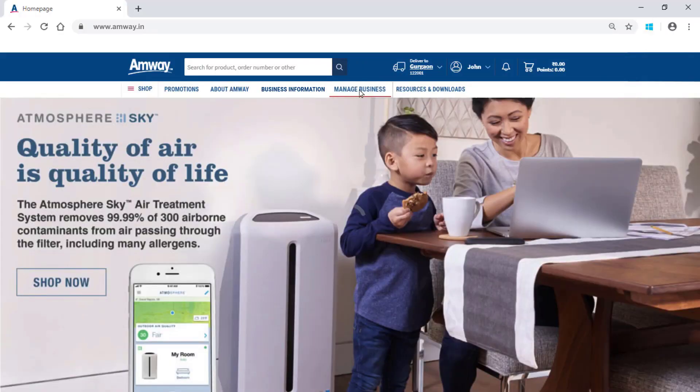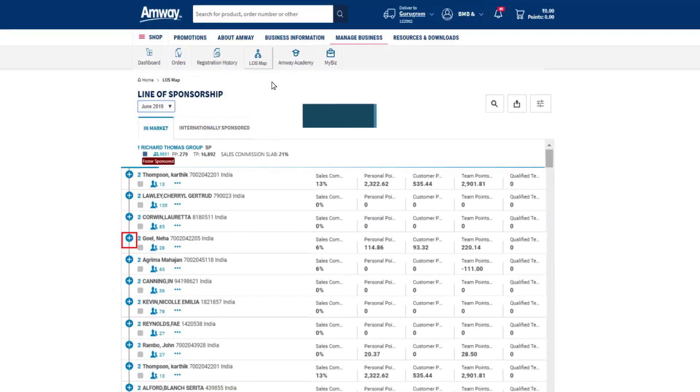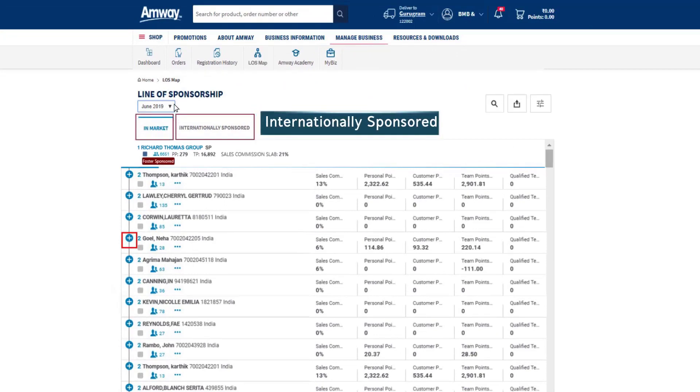Select the Manage Business option. An Amway Direct Seller can view the LOS from the LOS Map option under Manage Business. The in-market as well as internationally sponsored LOS can be viewed using these tabs.